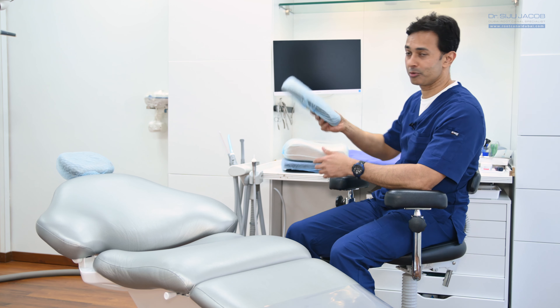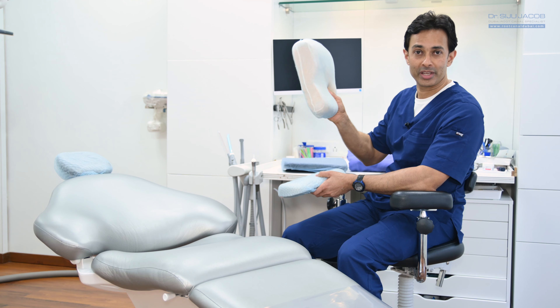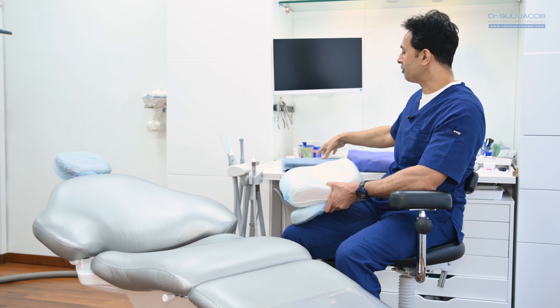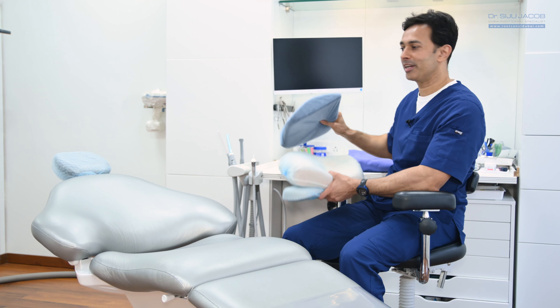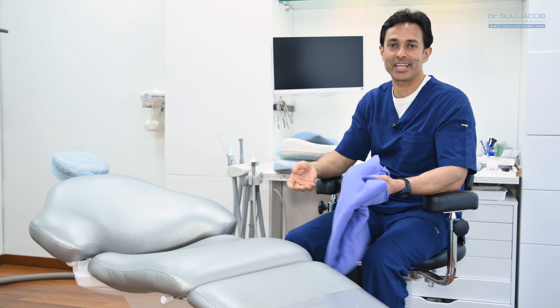We have pillows for the neck — these are orthopedic pillows. You have larger pillows for the head, neck, and shoulders. We even have extra lumbar support if required, and apart from all that, for some patients we even have extra blankets if you feel cold.